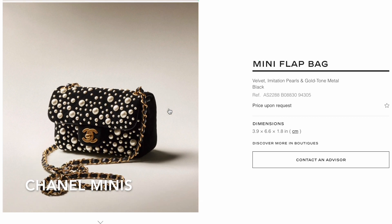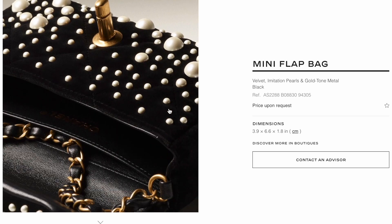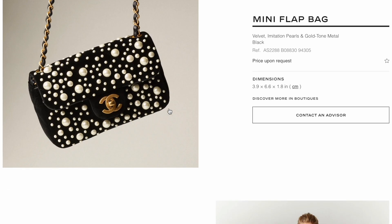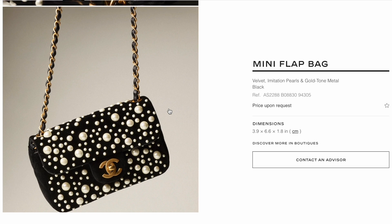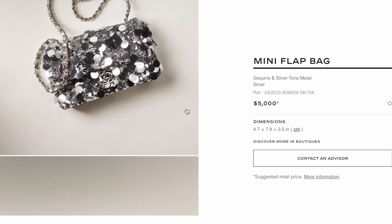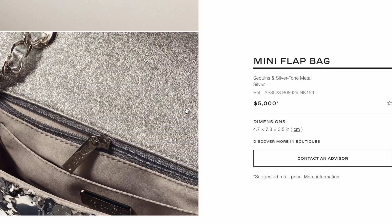Chanel had a similar version of this velvet and imitation pearl mini a few years ago, and that one was way more affordable than this price-upon-request version. It's a beautiful bag, but I'd be so worried about the pearls falling off. The sequin rectangular mini is $5,000, which is $600 more expensive than the leather rectangular mini.